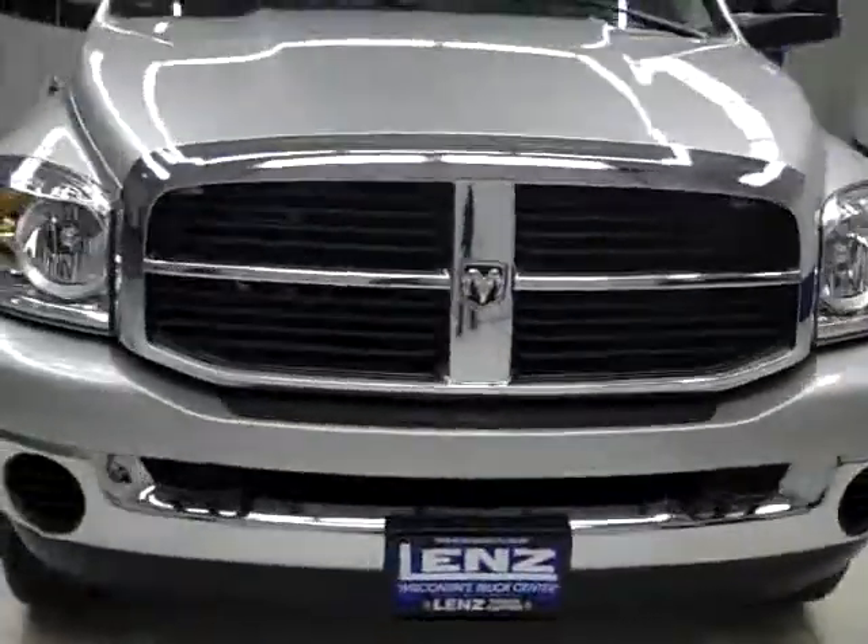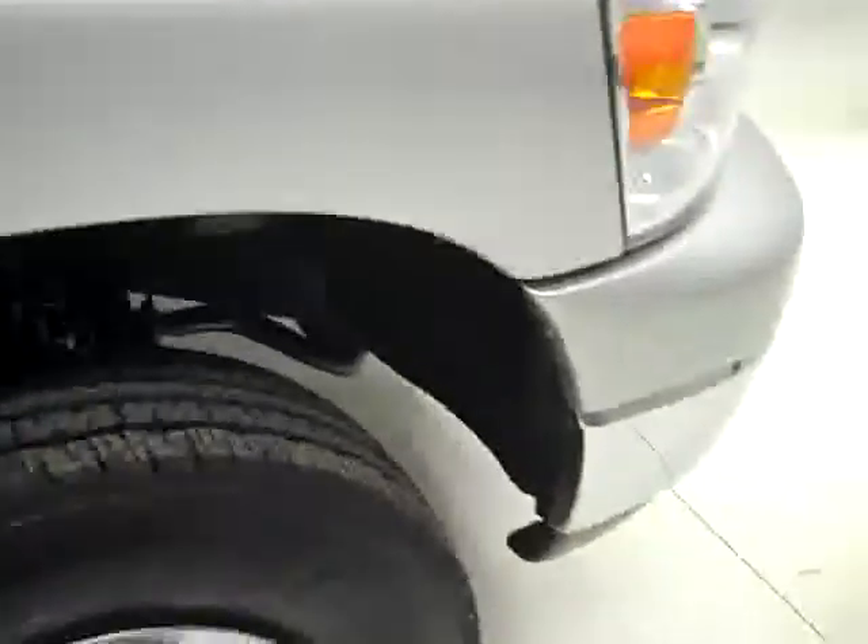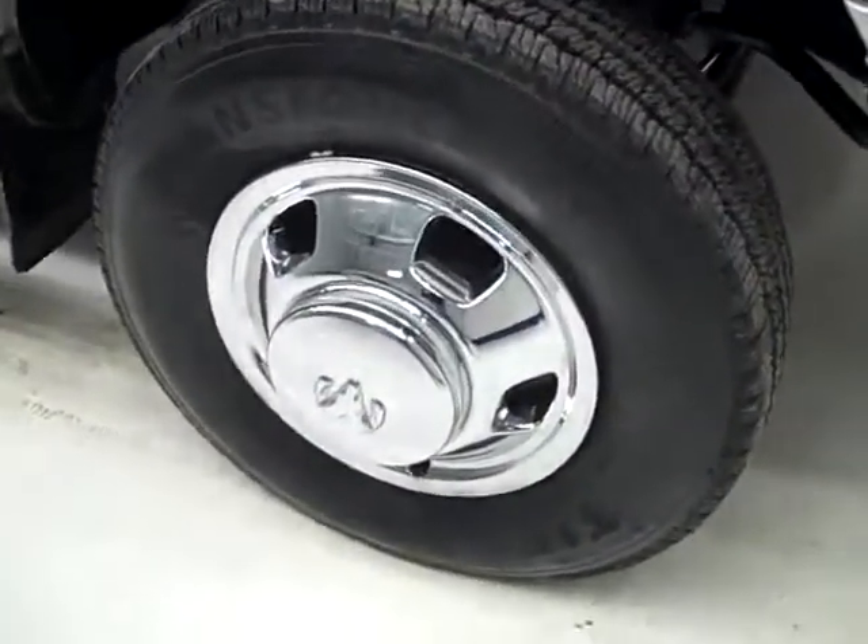This is stock number J1132, a 2009 Dodge Ram 3500 Mega Cab Short Box with dual rear wheels, SLT package, stick shift, color silver, 48,000 miles, 6.7 liter Cummins diesel engine.